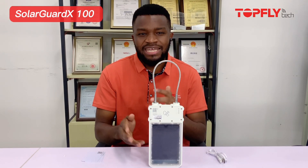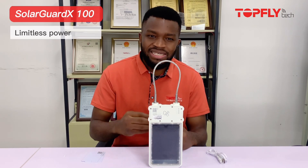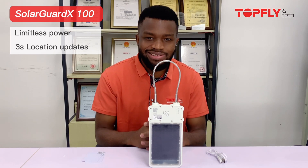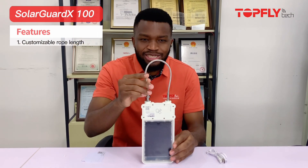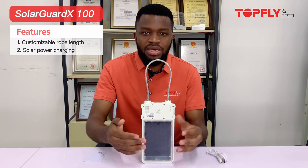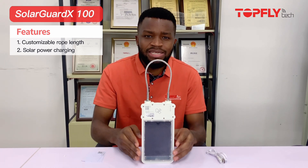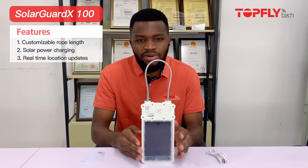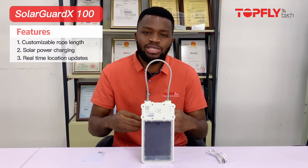That means you don't have to worry about charging time and again, and this power enables it to update frequent locations — for example, every three seconds. The rope length is customizable, it has solar power charging from the big solar panel you see in front here, giving the battery limitless power. The device provides real-time frequent location updates, for example every three seconds, and when there is no network it will buffer those messages and send them to your server whenever there is network.